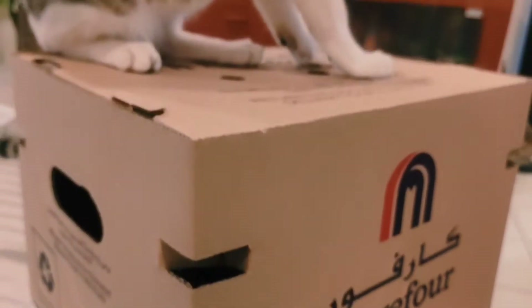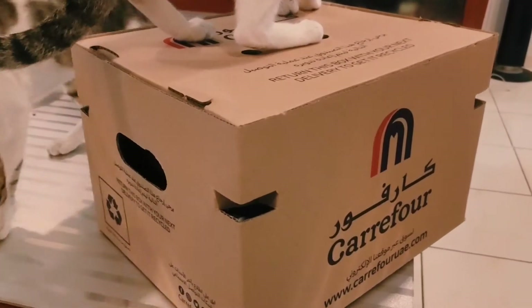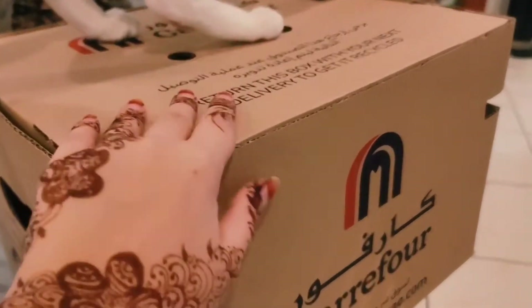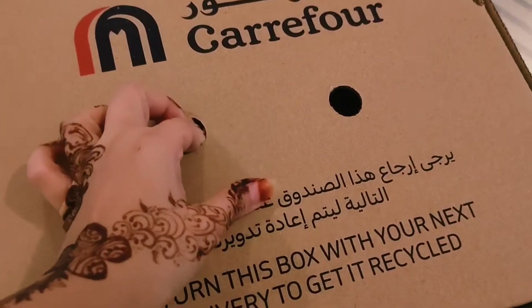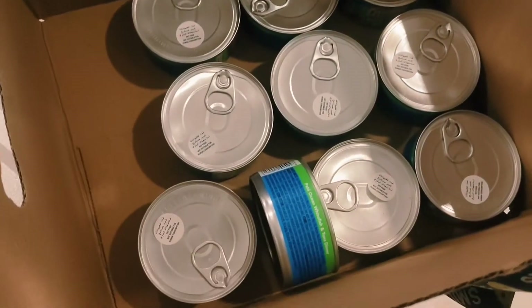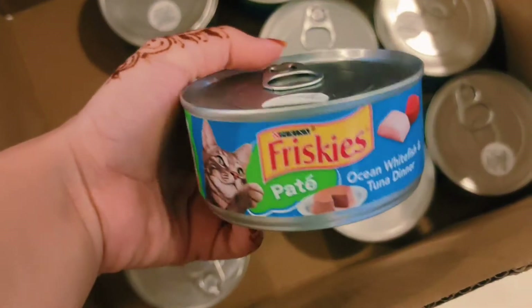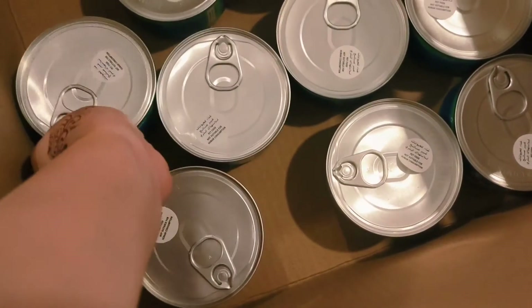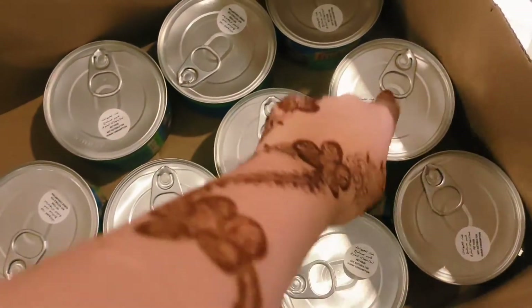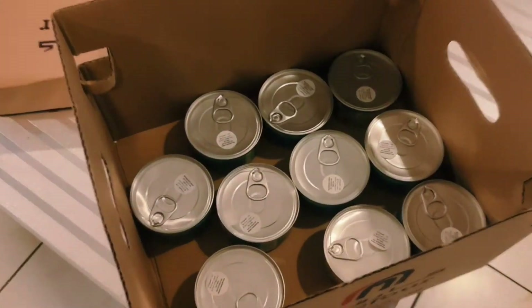We got our delivery from Carefore. Carefore has a special delivery for groceries — if you order about 30 times you get a free delivery. You order in the morning and get your groceries by the evening. We ordered early in the morning around 9 a.m. and received it by 6 p.m. You can choose your delivery slot for the day.